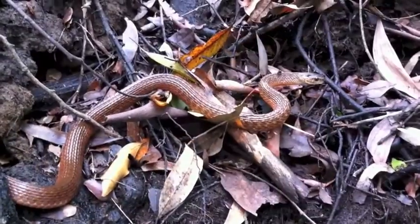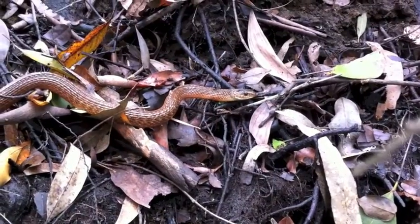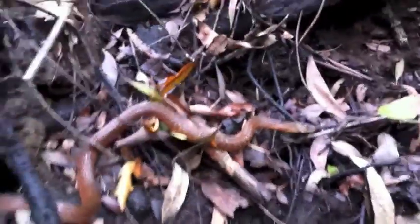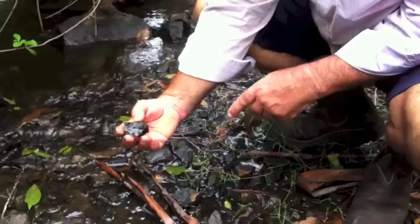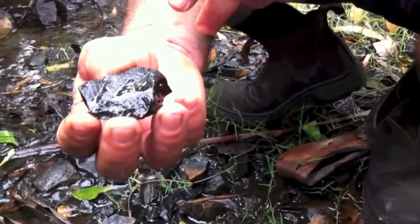We're doing macroinvertebrate sampling here. Young people do that bug watch stuff at school. Do you know about that? Look at the insects living on the... yeah, we lift up stones like this. You do? Oh, look — here's some things. See some little insects there walking around. Look at them — they live in the water.